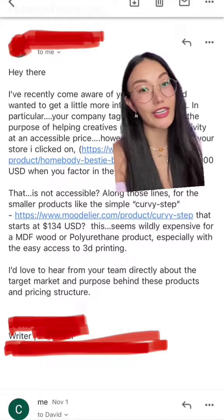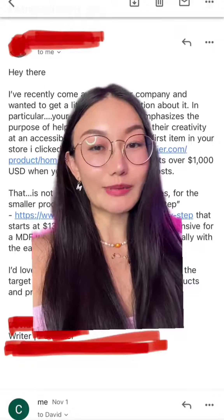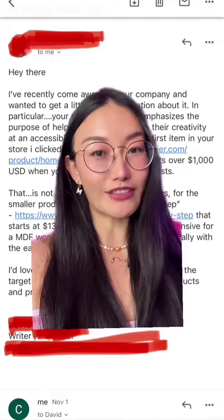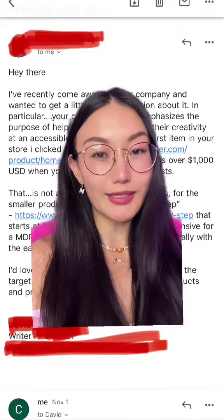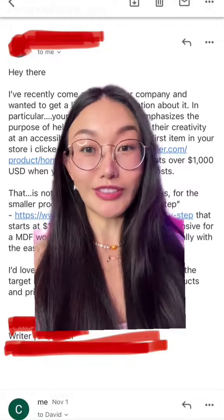When people say your product is very expensive, they usually have never touched it or seen it in person. They also don't know how my products are made or the quality of them. You can't blame them if they don't understand.